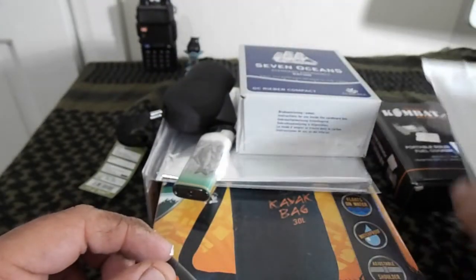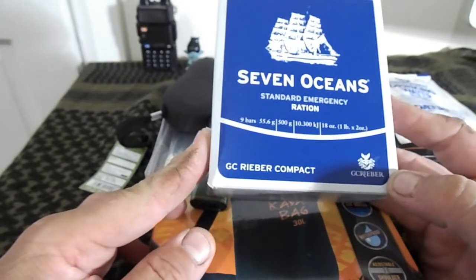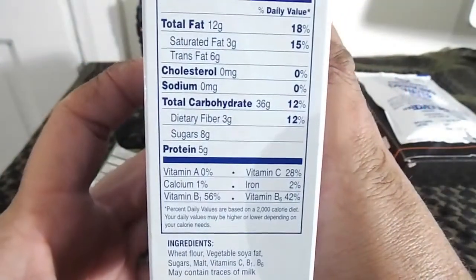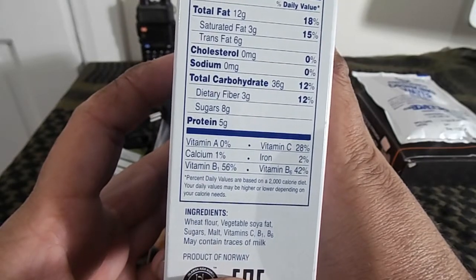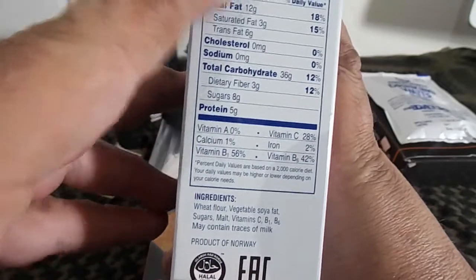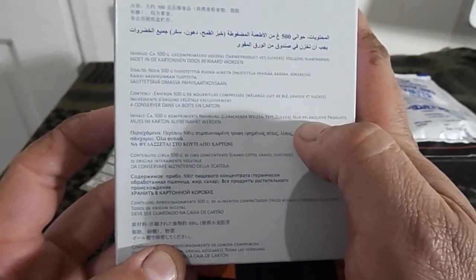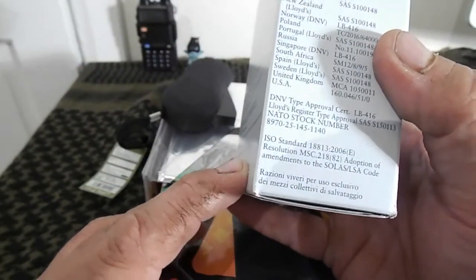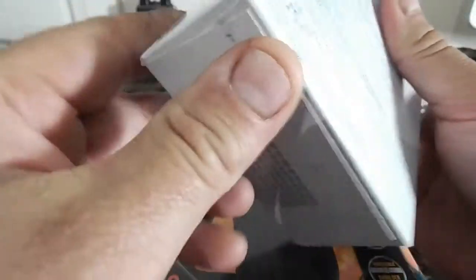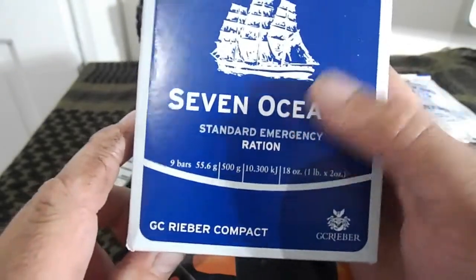Next one is the 7 Oaks Standard Emergency Rations. Break it down and it gives you a full breakdown on the side — nutritional facts, serving size per bar, how many are in the container, calories, fat content. All the information and ingredients are on the side. The back has simple breakdowns in different languages. Contents: 500 grams of compressed food, baked wheat, fat and sugars — basically everything you'll need to get through a survival situation. These are actually issued to RNLI members for lifeboats, so they have a great long life.